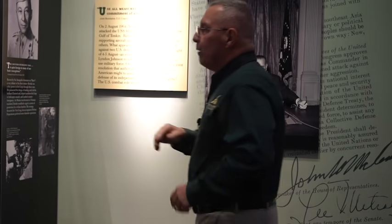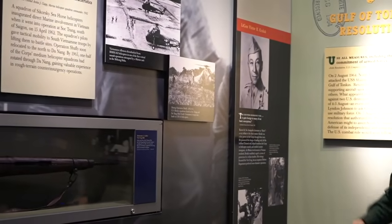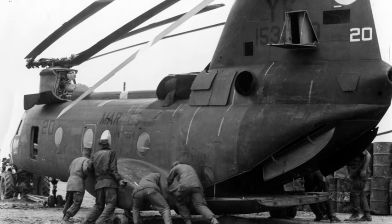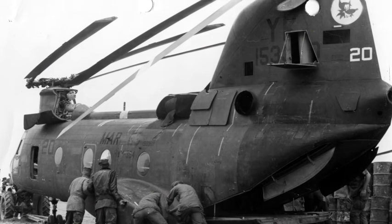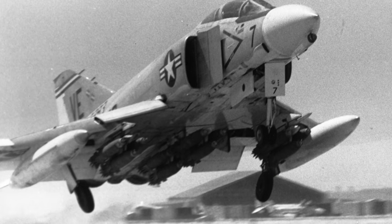The helicopters — helicopters like these — were replaced by CH-46s, which are a little bigger, and the CH-53s. Along with those, we had two very capable aircraft: the F-4 and the A-4, one being an attack aircraft and the other being a fighter aircraft.